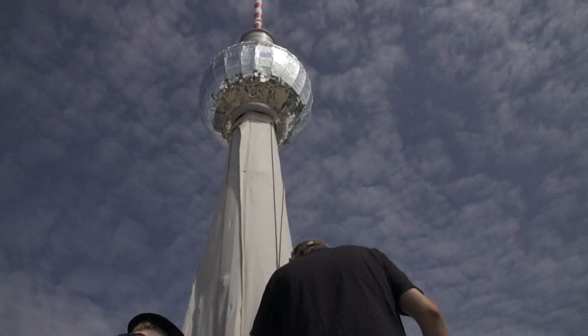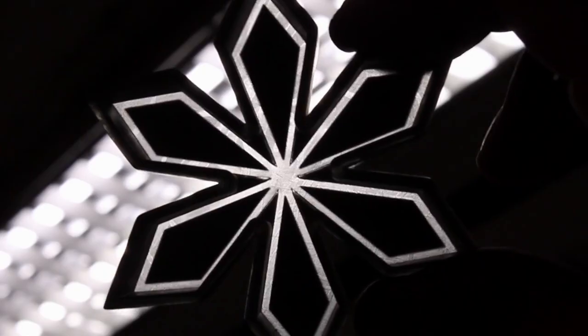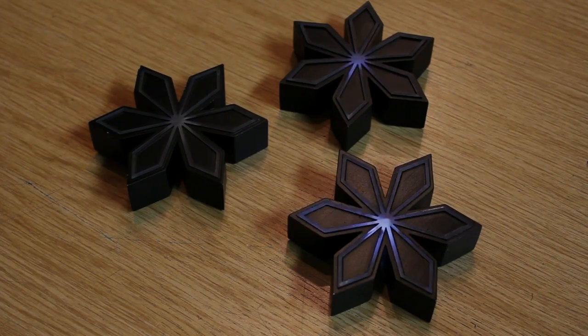Some projects are really big, like the scale model of the TV tower in Berlin. Other projects are rather small, like the Stars for the Hacking Challenge from Project Backlight.